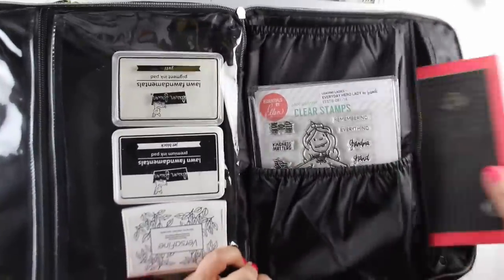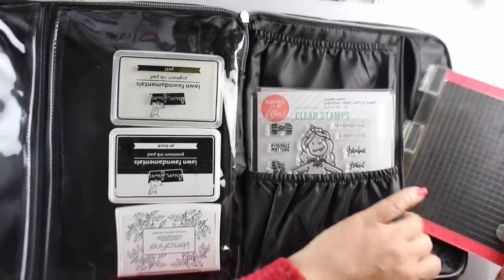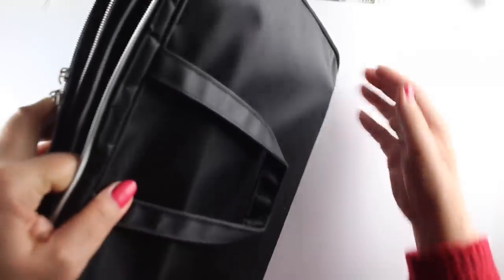I wanted to show you that stamp envelopes don't necessarily fit in there — you can tuck them in, but they don't necessarily fit down inside. Then I threw my little mini MISTI into the other pocket.